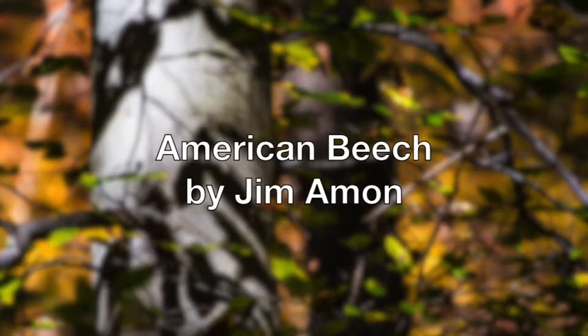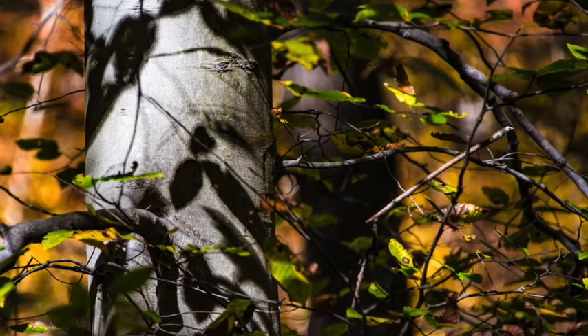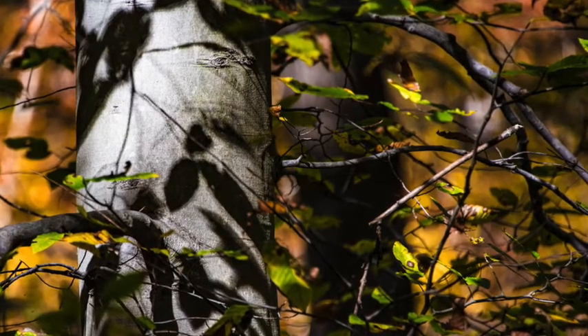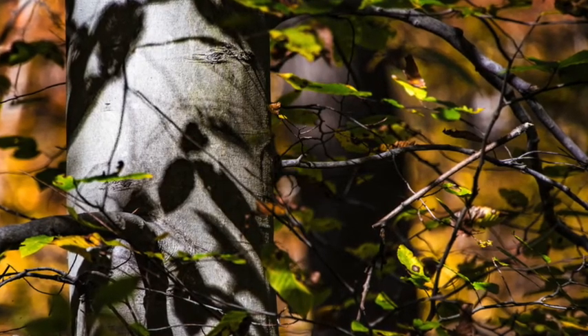Hello, I'm Jim Amon. I have recently published a book through the Sourlands Conservancy called Seeing the Sourlands. It's a collection of 64 essays and well over a hundred photographs that I've taken, all of them dealing with plants and animals and natural processes that occur in the Sourland region.